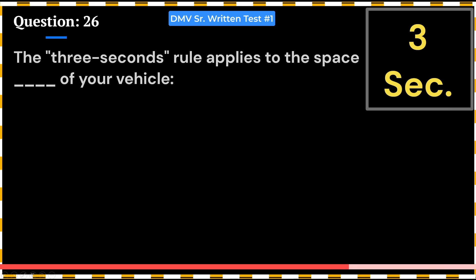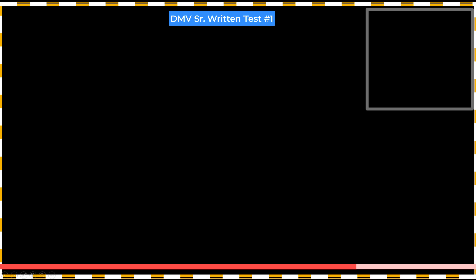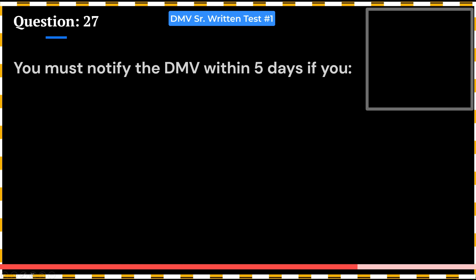The 3-second rule applies to the space of your vehicle: A. Behind. B. Ahead. C. To the sides. Answer: B. Ahead. The next two questions come frequently in the written test.